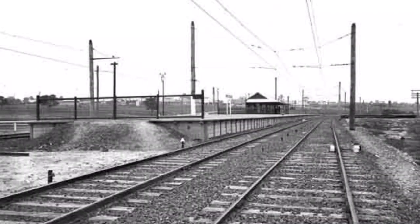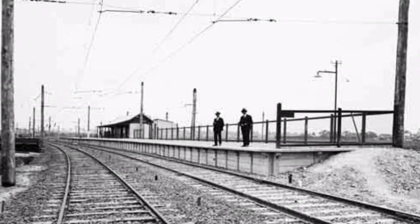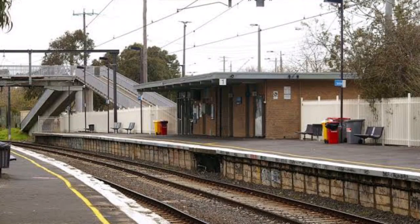Built in 1929, East Malvern Station was the terminus of this line for one year. Even though tracks went past the station site in the 1890s for the Outer Circle Line, the station wasn't built until 40 years later in 1929.